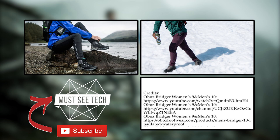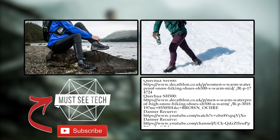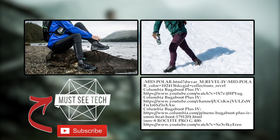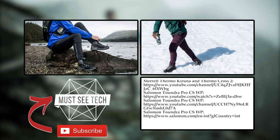Did we miss any worthy winter hiking boots? Which model from the lineup would be your pair of choice? Answer in the comments below and like the video to help us grow. Some of these models are available on Amazon — affiliate shopping links are in the description and the pinned comment. We'll see you soon.